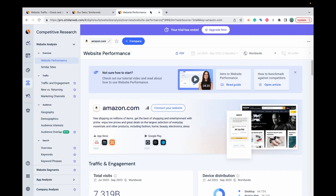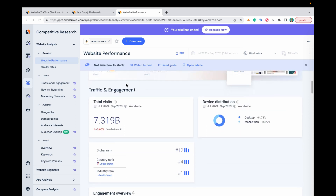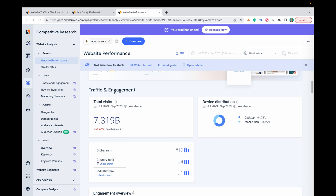Let's go into the SimilarWeb interface. My screen might look a little different than yours because I've done a trial of their pro version, but the data should be similar if not the same. I typed in amazon.com — so let's say you're Walmart and you want to do some competitive analysis on Amazon. You type them in, click Analyze, and start going through the different sections. The first section is Traffic and Engagement, covering July 2023 through September 2023, and it shows an estimate of 7.3 billion total visits during that time period — a decline of close to 7% over the previous period.